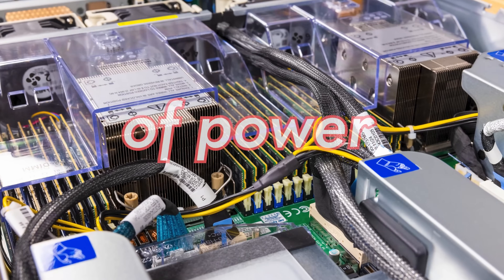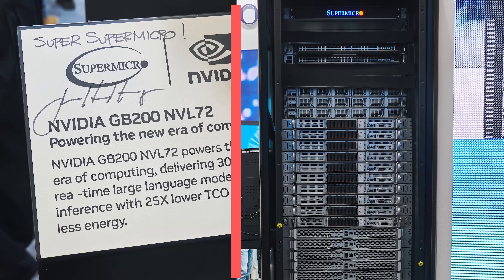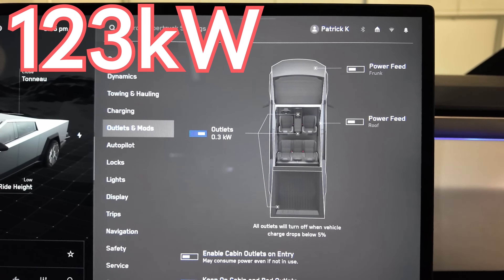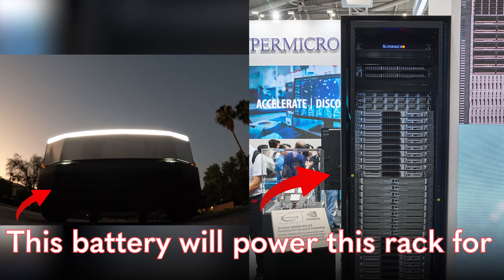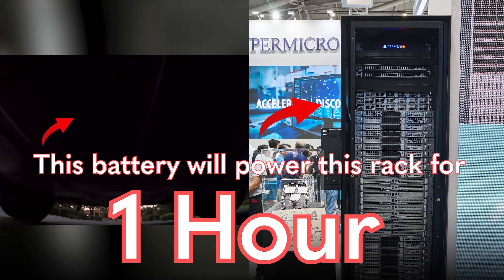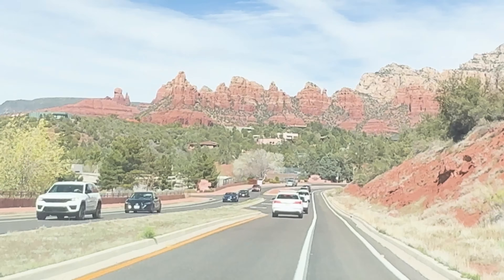New AI servers are using crazy amounts of power. Just to give you some idea, the new 72 GPU NVIDIA clusters are going to use something like 120 kilowatts. Just for some sense of how much power that is being used every hour, the Tesla Cybertruck has a 123 kilowatt-hour battery. A cluster of 72 NVIDIA GPUs is going to use every hour about as much as the Cybertruck battery — or in mileage terms, about the amount of power it takes to drive a Cybertruck from East Los Angeles to West Phoenix.